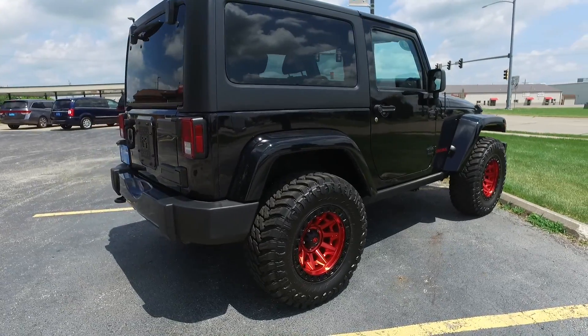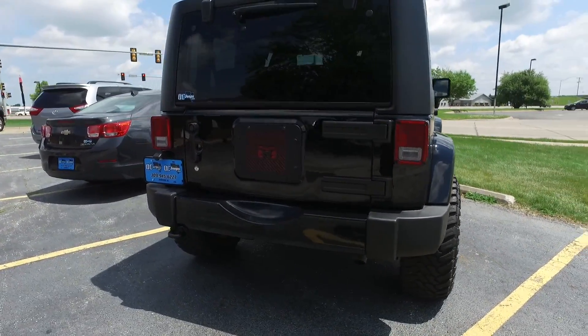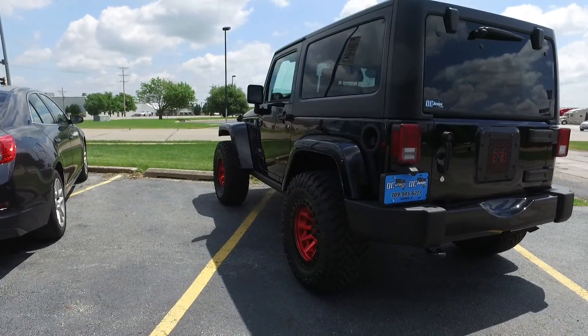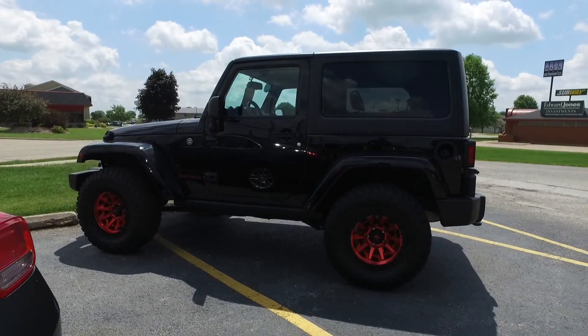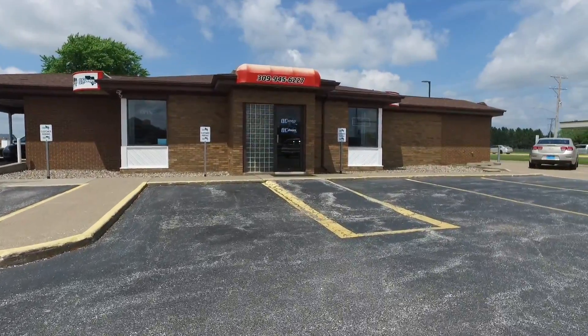It's got a three-piece hard top, new tires and rims, and a nice aggressive-looking grill on the front. Absolutely gorgeous Jeep right there — I love the little red accents throughout that we did on this one. Great overall look to it. As I mentioned, right now that's the only Jeep we have ready.